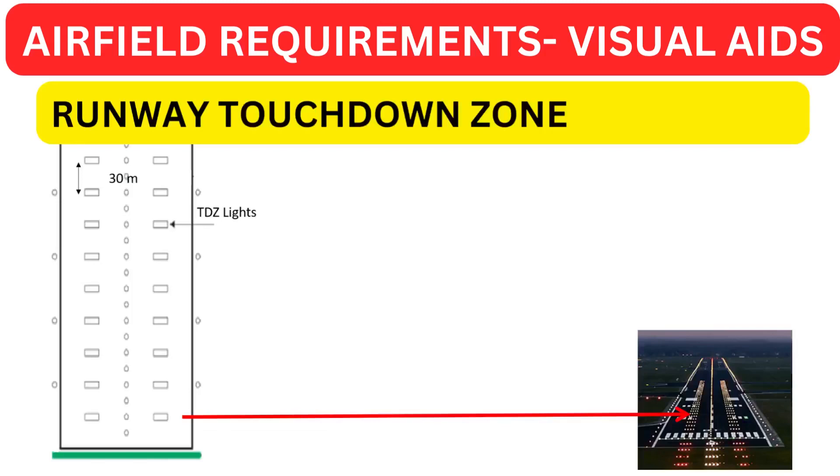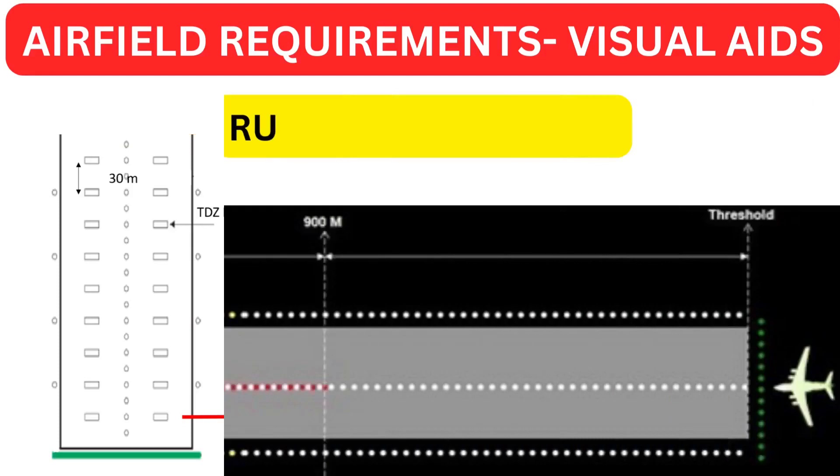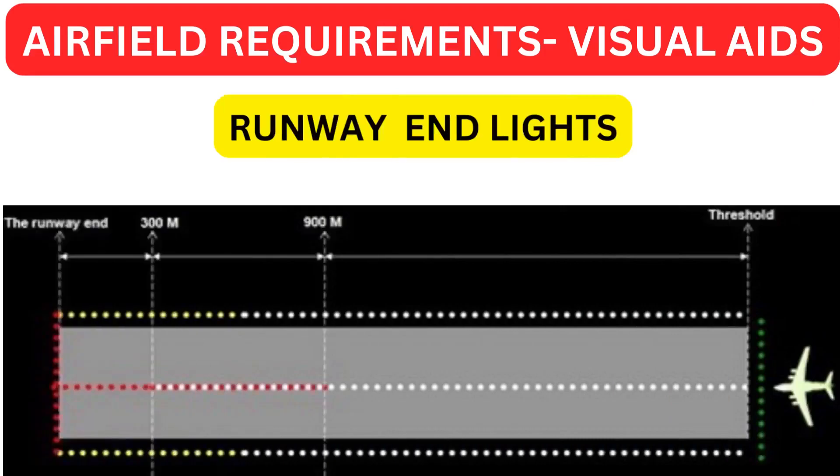Touchdown zone lights are a specific requirement for CAT 2 or 3 approaches, extending from the threshold for 900 meters. The pattern is formed by pairs of barrettes containing at least three lights, each barrette 3 to 4.5 meters in length, with lateral spacing of 18 to 22.5 meters and longitudinal spacing of 60 or 30 meters — 30 meters recommended for low minima. Runway end lights are placed in a row at right angles to the runway axis outside the runway, no more than 3 meters from the runway end, showing fixed red, with a minimum of 6 lights and spacing no more than 6 meters for CAT 3 runways.